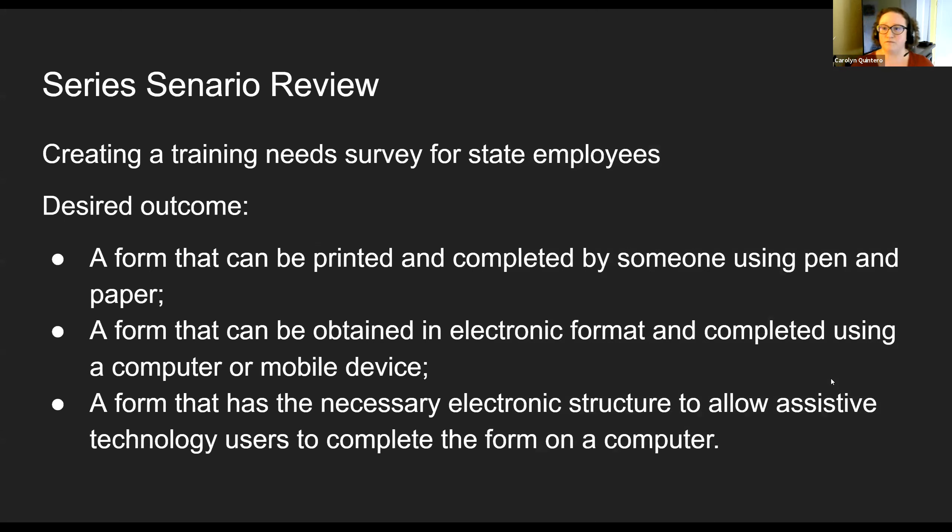As a review for this series, we're going with the scenario of creating a training needs survey for state employees. The desired outcome is a form that fits three different needs: it needs to be printable so it can be completed with pen and paper, it needs to be in an electronic format so someone can complete it using a computer or mobile device, and it also needs to have the electronic structure to allow different types of assistive technology users to complete the form using their assistive technology. Every session we're going to take this scenario a step further.